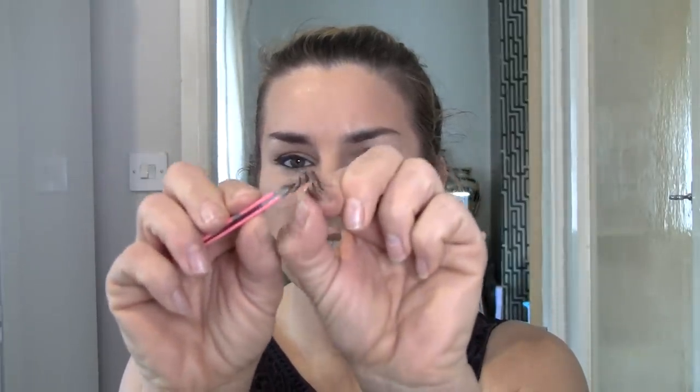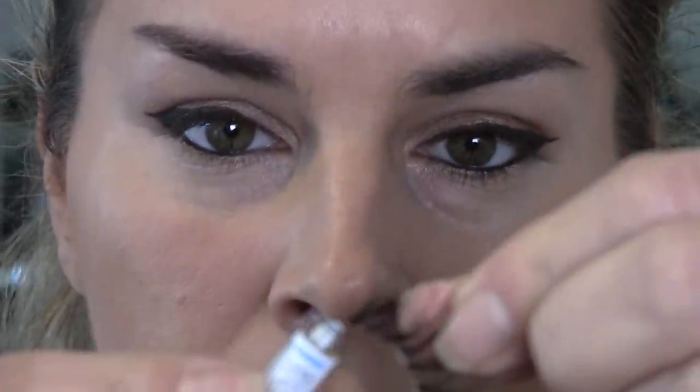I'll zoom you in for this bit so you can have a good look up close. So I take the lashes off and what I want you to do is give them a bit of a bend because they've been stuck on those lids. Then I'll put some glue on them and off we go.